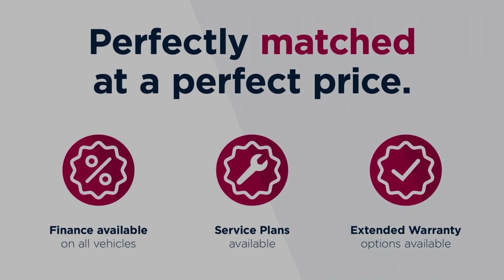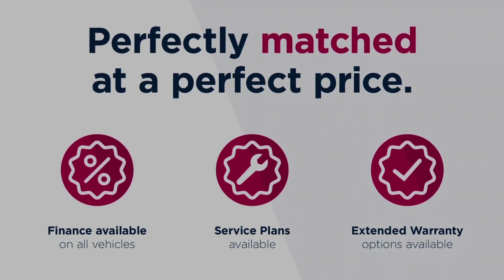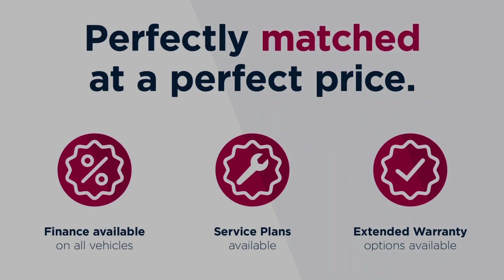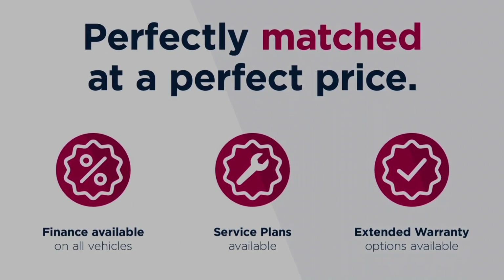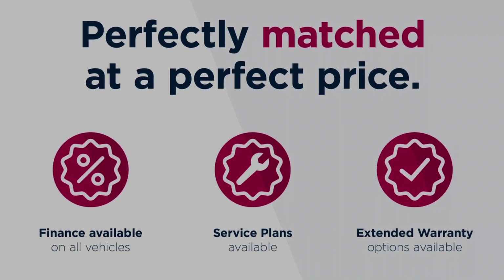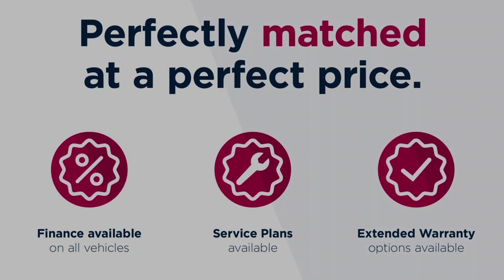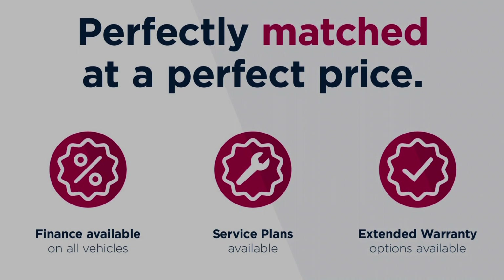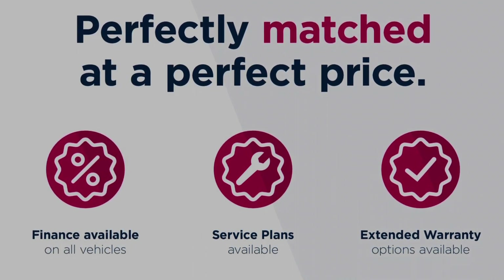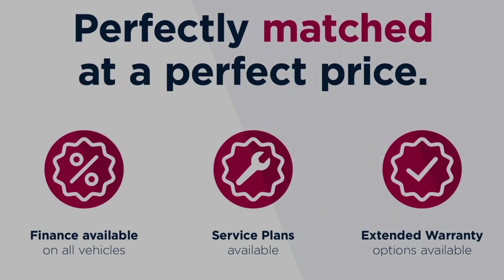Thanks for watching this video on the Audi RSQ3 S-Tronic Quattro. This vehicle is part of the Motor Match Promise that includes a minimum 30-day or 1,000-mile warranty, whichever is sooner. You have RAC extended warranty of up to three years available, along with flexible finance packages. All Motor Match vehicles are subject to a £150 admin fee which covers the provenance check. For a personalized finance quote or to book a test drive, give us a call on 0161 885 0358.